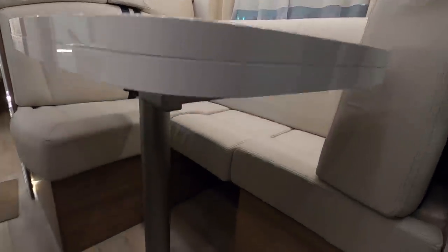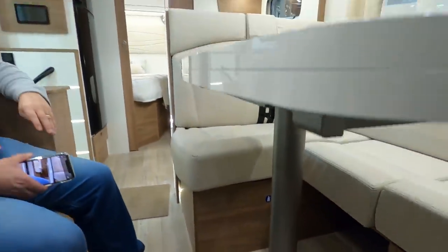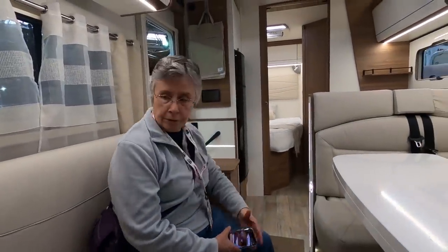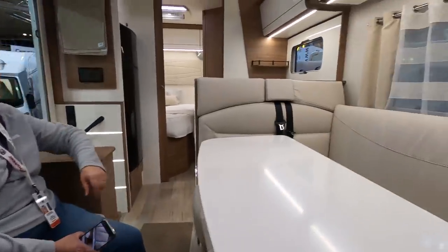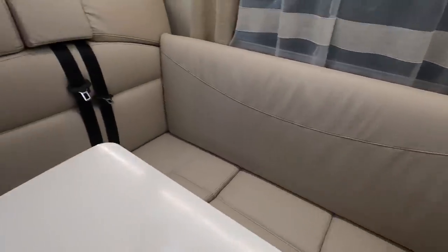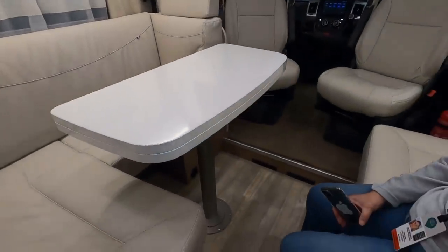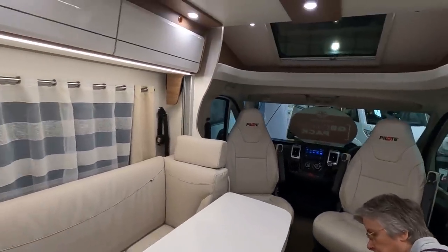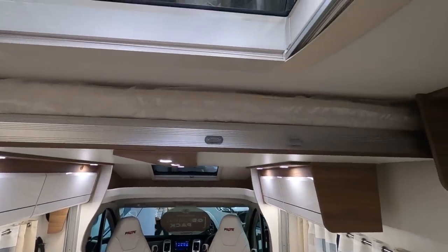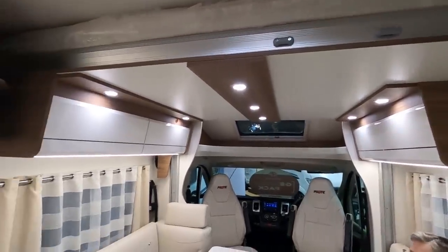So that comes out — you can remove the cushion there. So it can carry five people? Five people, yeah. There's no travel seat there. It's unusual because you've got travel seats facing each other, so you've got three travel seats. I assume this would make up to another bed, but I don't know. And that's your drop-down bed there, which is fairly well hidden.